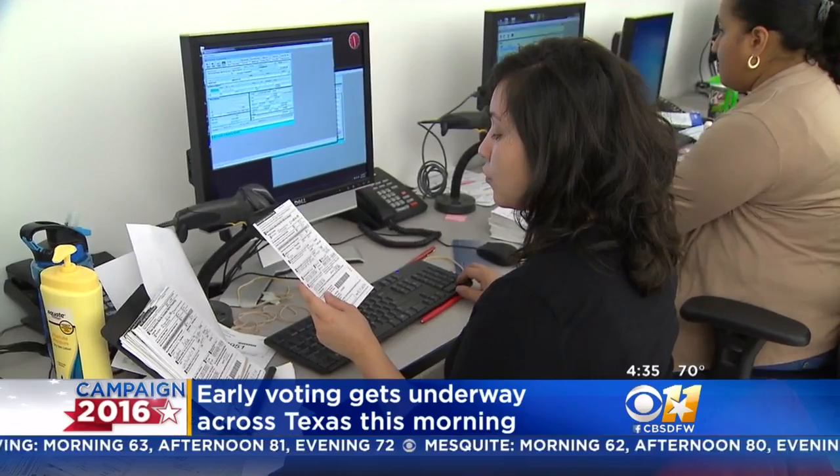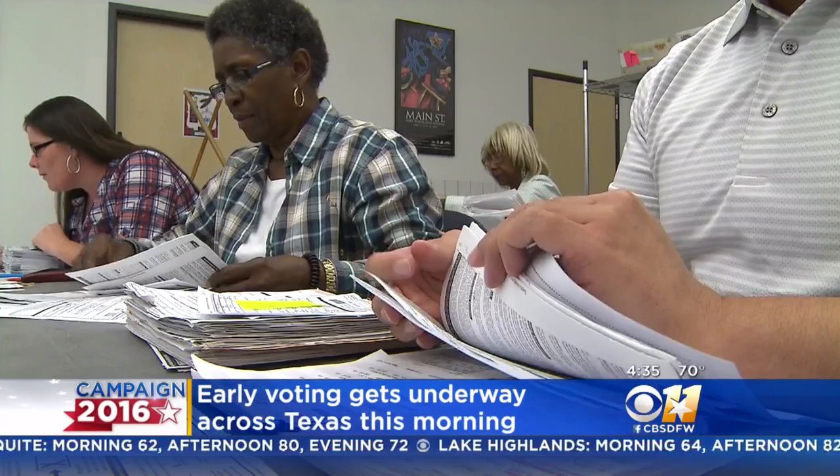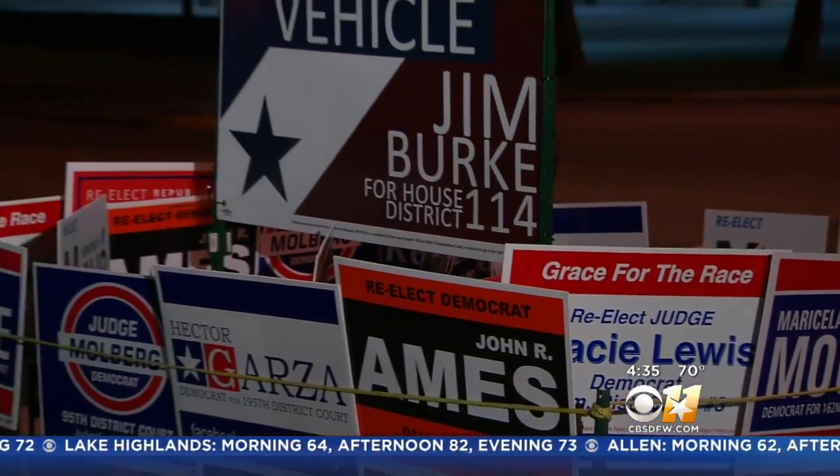The polls are open today from seven to seven in Dallas County, eight to five in Tarrant County, and the hours vary from day to day after that. Early voting runs through Friday, November 4th.